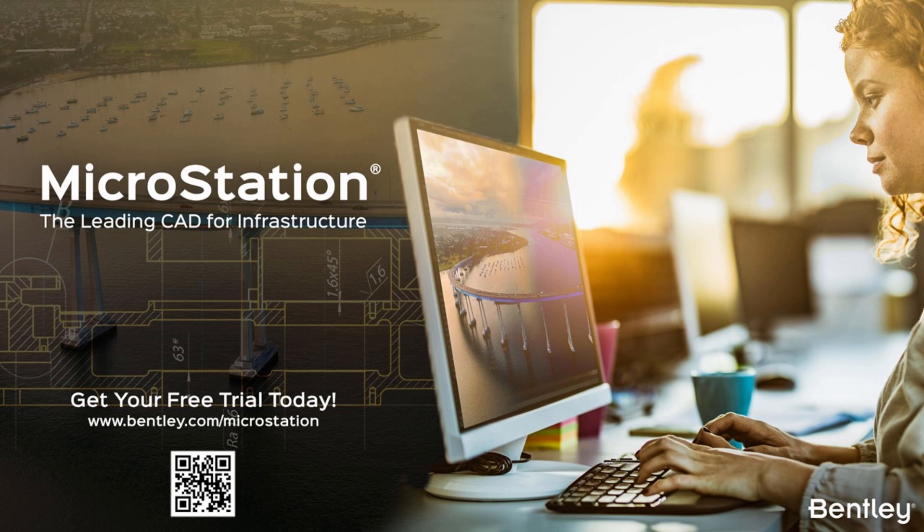In general terms, we believe that the CAD market is still going from strength to strength and is still growing. There are many projects still to be delivered fully within this context, and we are here to support that growth with MicroStation.